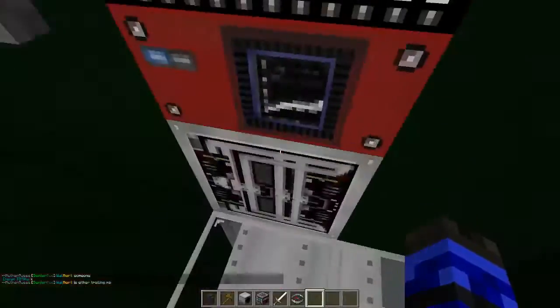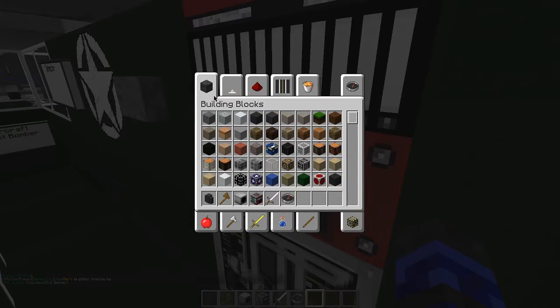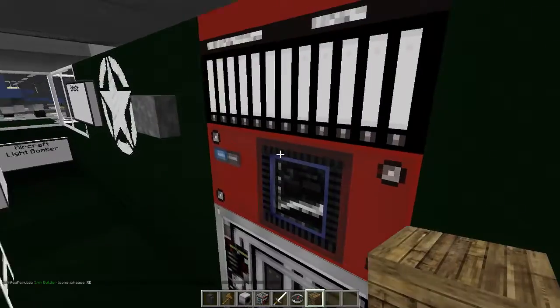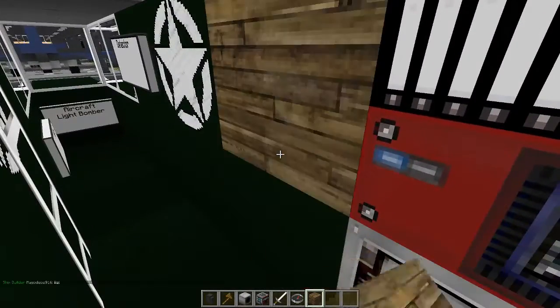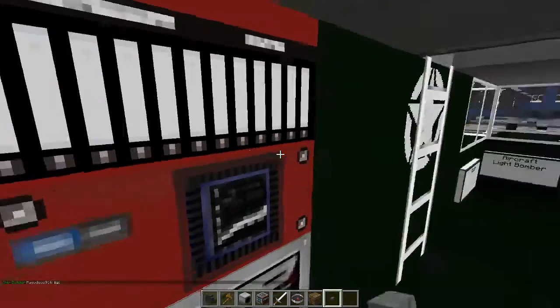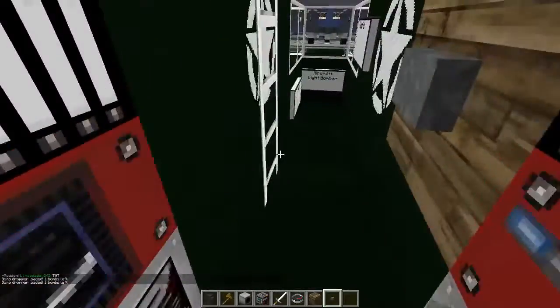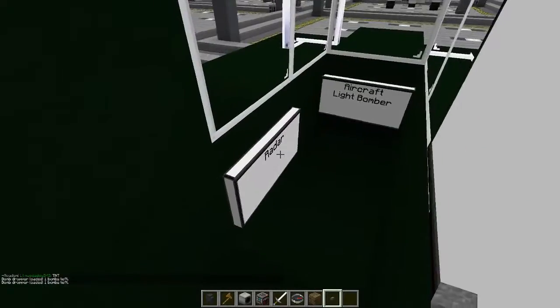I wasn't expecting bomb droppers — do they work? No, and you know why they don't work? Because you don't have this block. I assume you want bomb droppers, so you want this block — it has to be that color. Now we get you a button, and now when you right-click they're actually bomb droppers. Before, they were nothing.